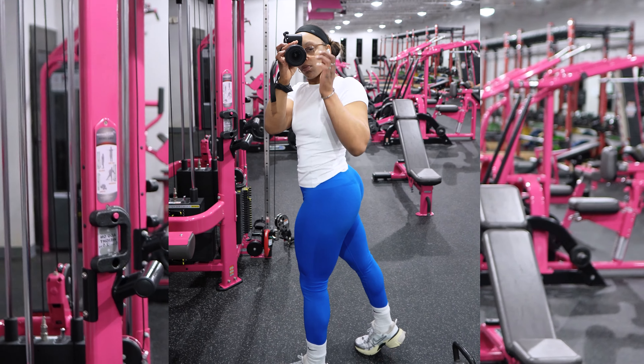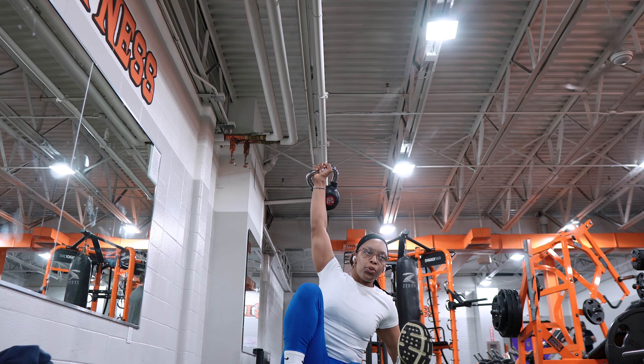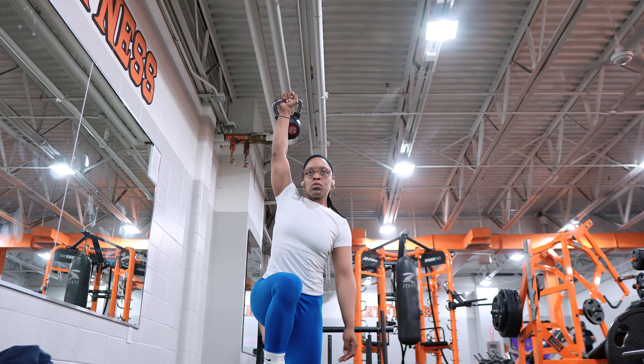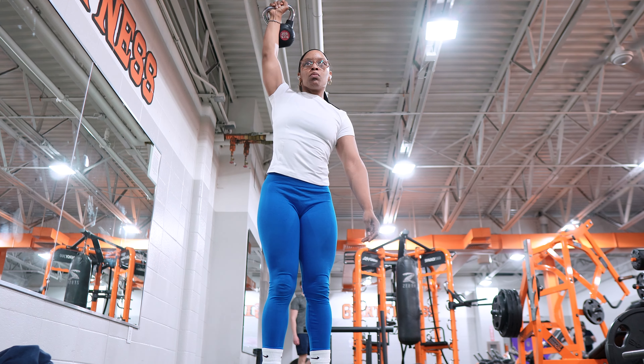So there you have it — a day's worth of nutrition and meals to fuel my squat cycle. This is just a look inside what I decide to eat and the things that help me. Remember to be consistent when it comes to nutrition and performance. Thank you all for watching and joining me during this journey, and I'll see you in my next episode.